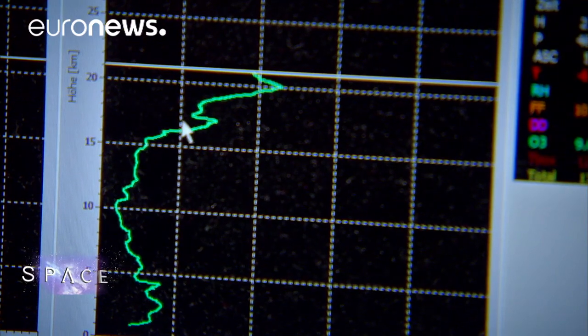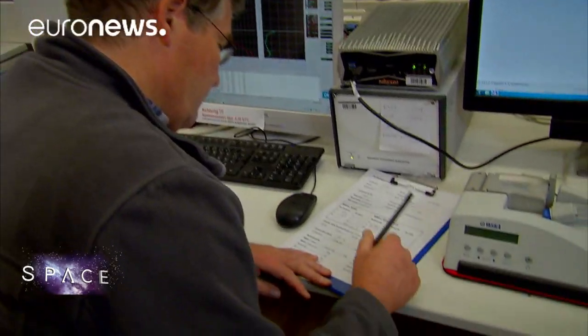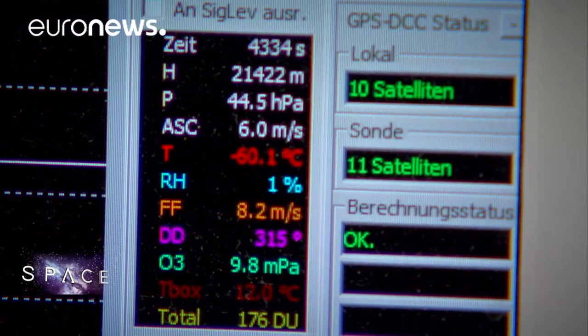Back at the observatory, the weather balloon readings are being recorded. We are now gathering much more and better quality data than ever before — essential information to solve the many mysteries of Earth's climate. We know climate is changing. What we do not know in detail is what it means for different regions. Are we going to get warmer summers? Will we get more rain? What we are trying to do is provide solid data, together with the satellites, that will tell us how the atmosphere is changing.